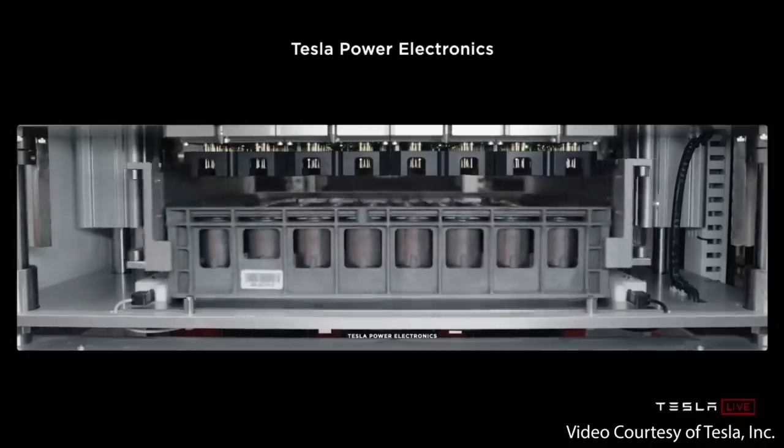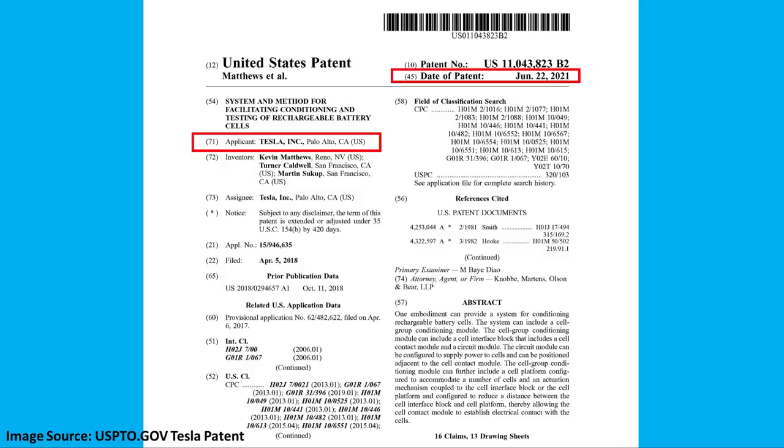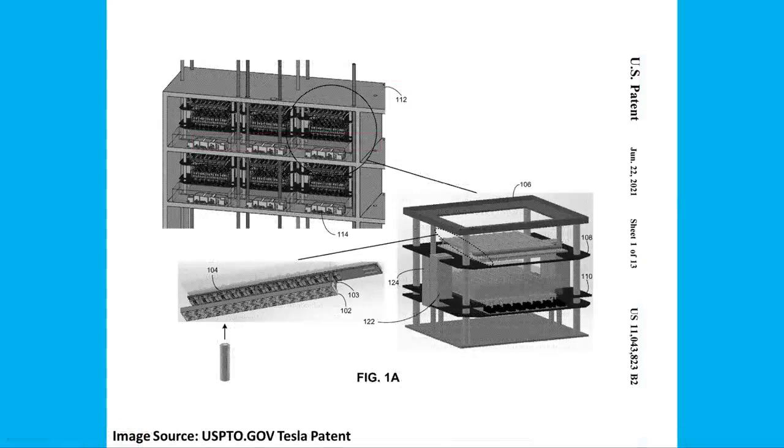While Tesla's Battery Day presentation was light on details, Tesla was recently granted a patent that describes in great detail this new, much more efficient cell formation process. Let's dive into all the details this Tesla patent reveals and talk about why this new, much improved formation process is a really big deal for the production of Tesla's 4680 batteries. I'm Jonathan, and this is CleanerWatt.